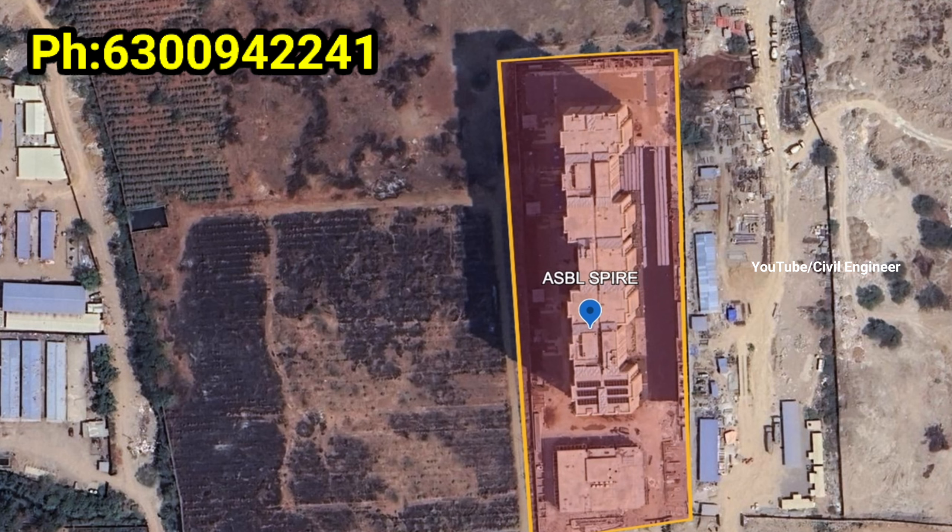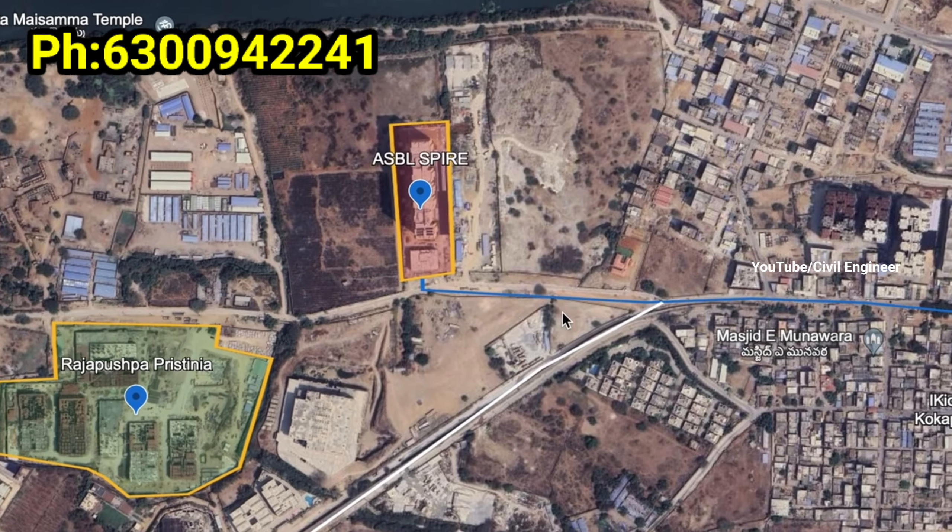ASBL SPIRON — we have 3BHK flats with outdoor living balcony. This project is ready to move and available.